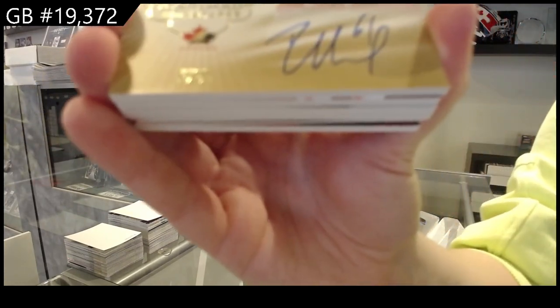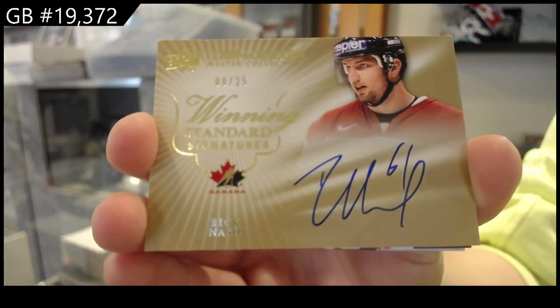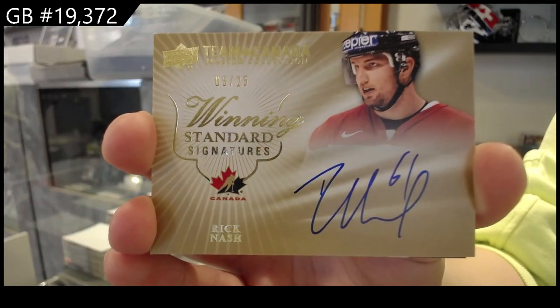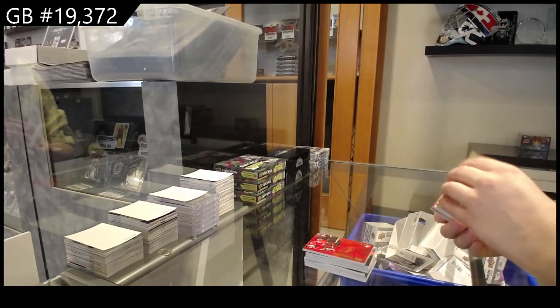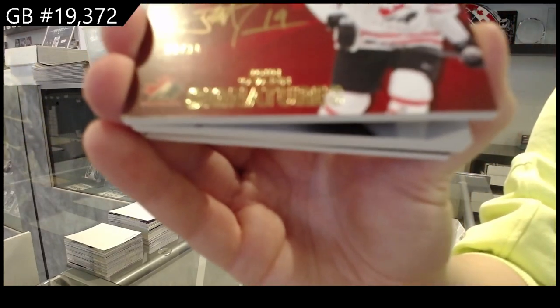Winning standard signatures, numbered to 25, Rick Nash. Team Canada signatures, numbered to 15, John Tavares.